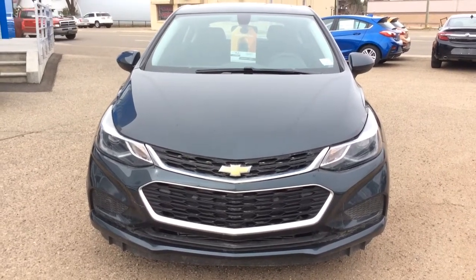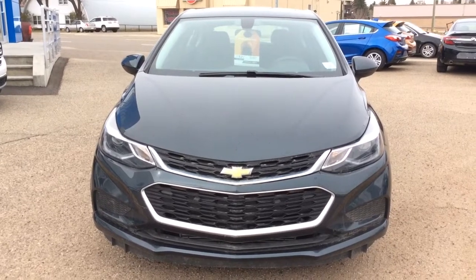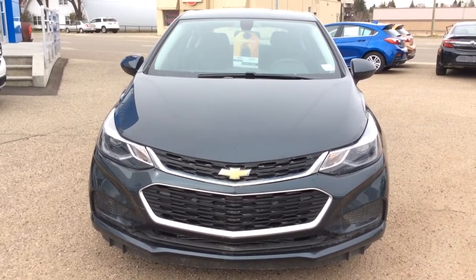Hey there everybody and welcome to Brooks Motor Products. Today we're looking at a brand new stock number 175582. It's a 2017 Chevy Cruze LT hatchback.